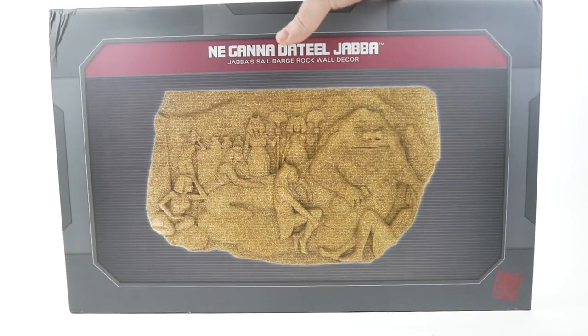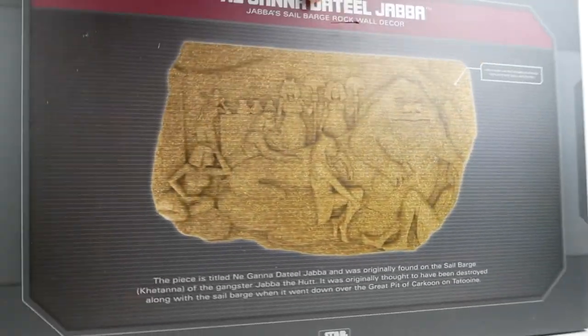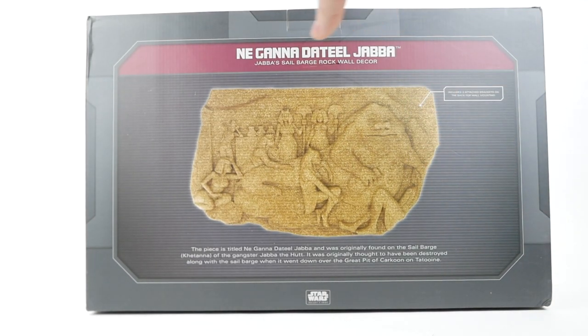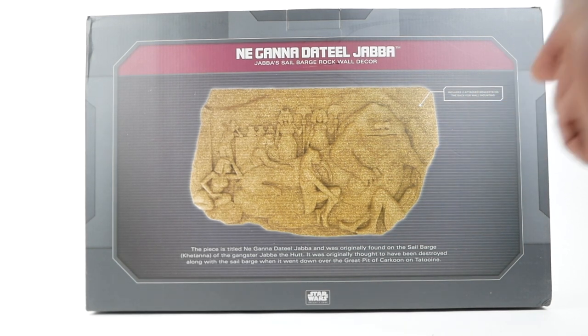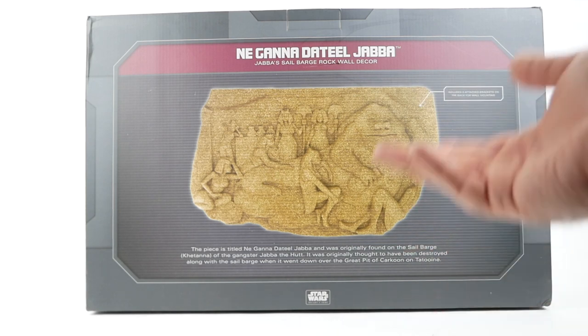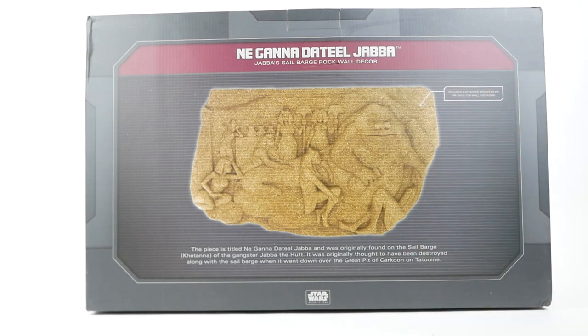The box is more or less the same on the front and the back, but on the back we have a little bit more information. It has the title 'Nagana Datil Jabba — Jabba's sail barge rock wall decor.' On the bottom it says the piece was originally found on the sail barge Kitana of the gangster Jabba the Hutt, and was originally thought to have been destroyed along with the sail barge when it went down over the great pit of Karkoon on Tatooine. It includes two attached brackets on the back for wall mounting.